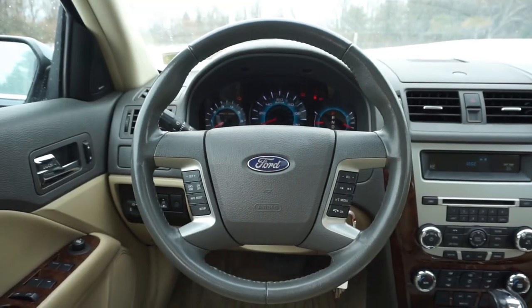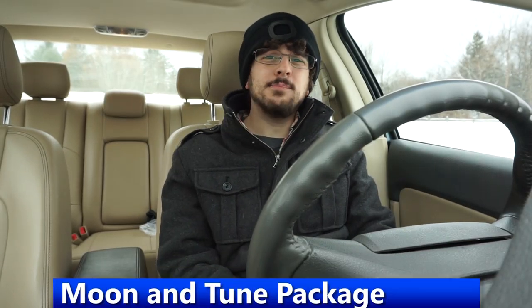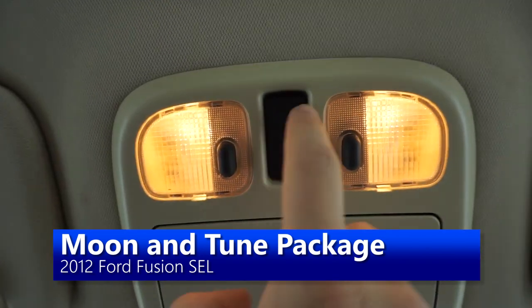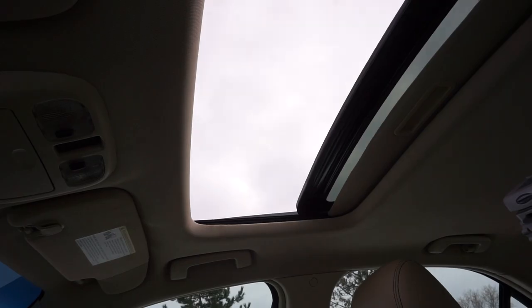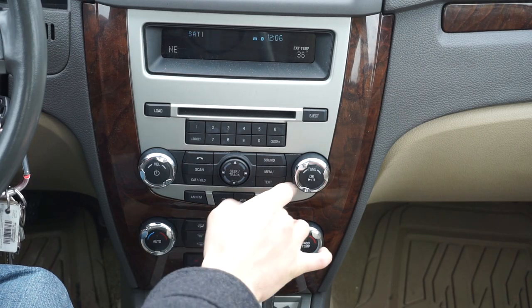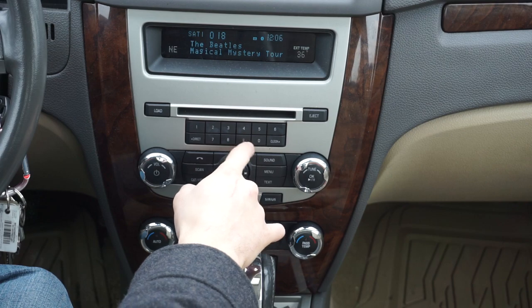The inside of this car is very nice too. The seats are very comfortable, and in my car they're heated, which is very nice with this weather. This car also has the Moon Entune package, which is Ford's way of combining both a moonroof and Ford's Sync system. The Ford Sync system back in 2012 was kind of cool — a voice activated system where you could plug in your MP3 player or connect to Bluetooth — but nowadays that's kind of standard equipment, not really that fancy.